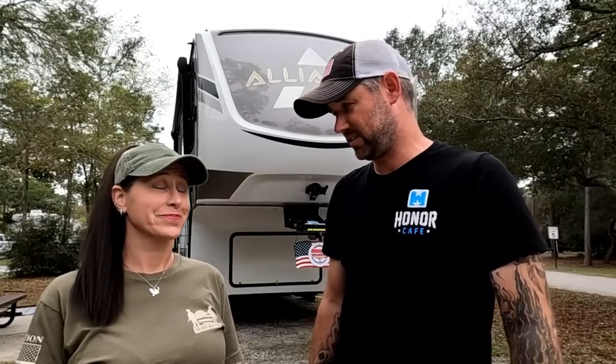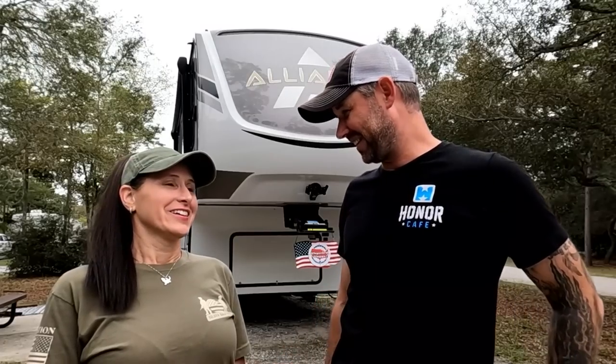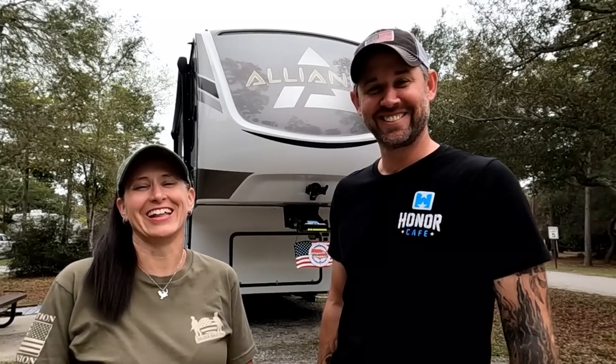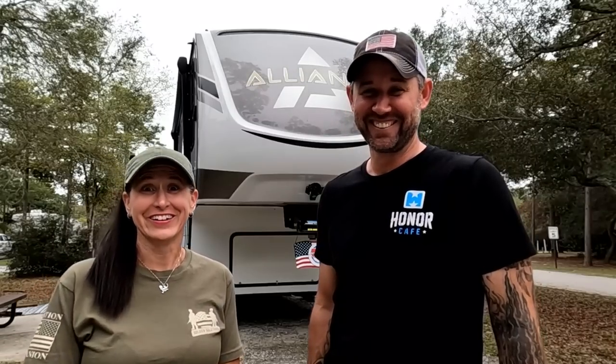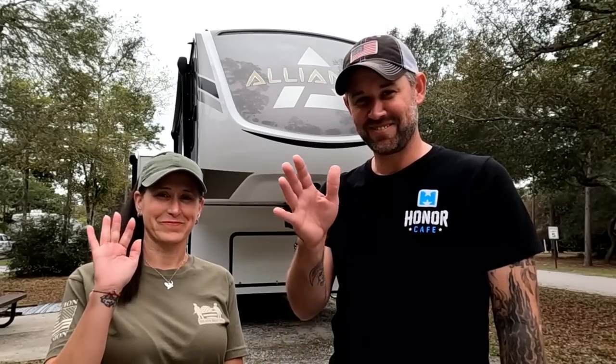Well, that's some of the maintenance stuff we've done in the one month we're here, but there's just so much we can't jam it all in one video. Stay tuned to next week where we're going to do some more maintenance and maybe some more organization. Hey, stick around — we're going to honor a fallen hero. If you want to get involved with helping us help veterans while we're out on the road, everything you need to know is right down in the description. Appreciate you watching — see you next week!